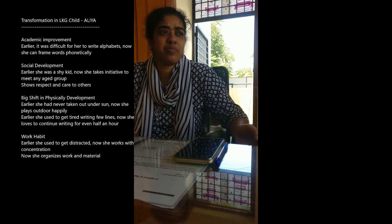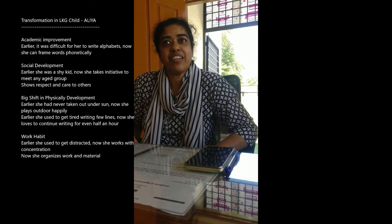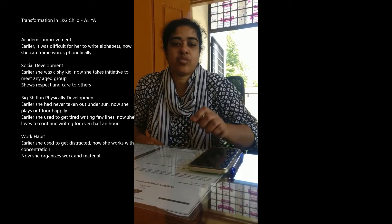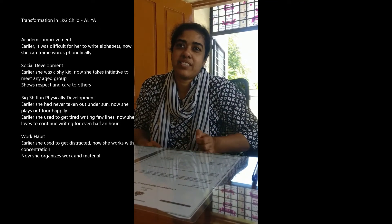If she played with toys also, I'd ask her to keep them there and go. But now, after playing, she herself will take care of her things and keep everything neatly. How did this change come? After coming here — Leeway School. And concentration — if we are teaching something, she'll concentrate. Before it was not like that; she wouldn't concentrate. But nowadays she's concentrating. A little bit improvement is still required, but she has improved in concentration.